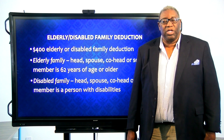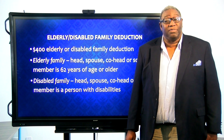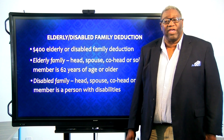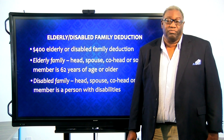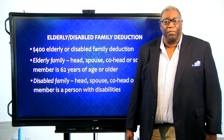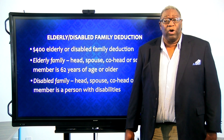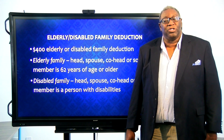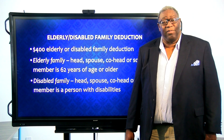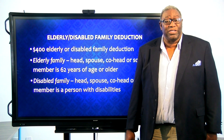This deduction is a one-time deduction of $400 and it's based on the circumstances of the head of household, the co-head, or the spouse or sole member if it's a family with only one member. In order to be qualified as an elderly family, one of those persons has to be 62 or older. And in order to be considered a disabled family, one of those persons has to be handicapped or disabled by HUD's definition.